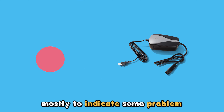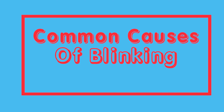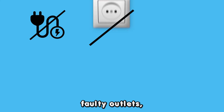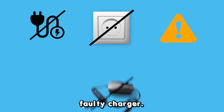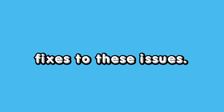The charger blinks red mostly to indicate some problem with the power source. The following are some of the common causes of the Tesla mobile charger blinking red: bad connection, faulty outlets, software update errors, and faulty charger. Now let's look at some easy fixes to these issues.